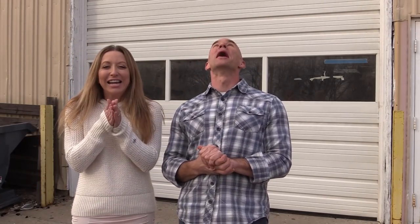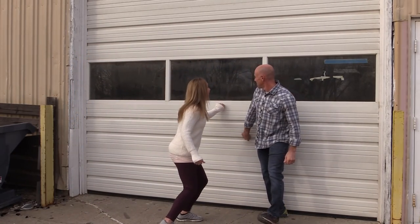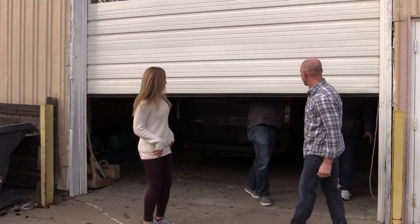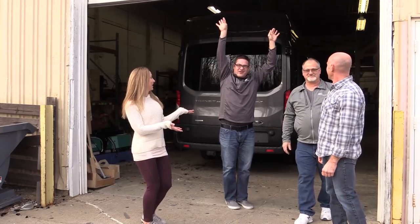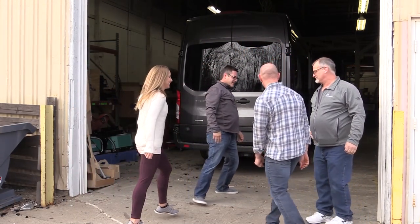It's the weekend so we've got the factory to ourselves. Let's hope our secret contacts are here and see if we can get in. After being welcomed at the door, they invite us inside to begin the tour.